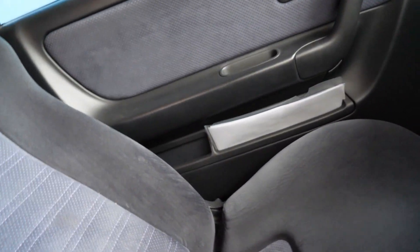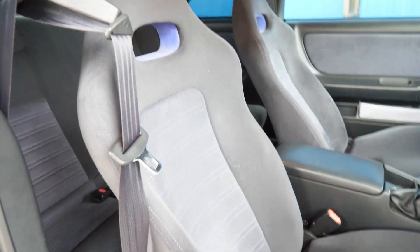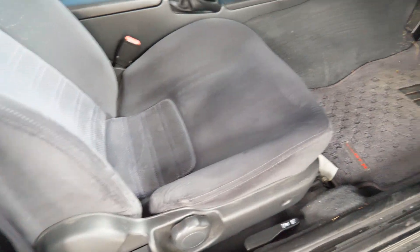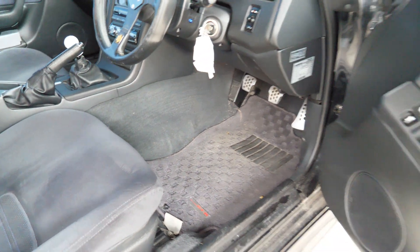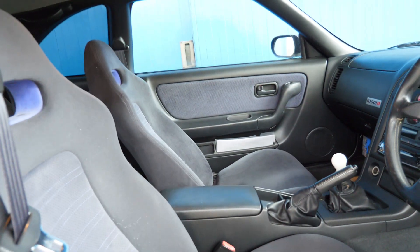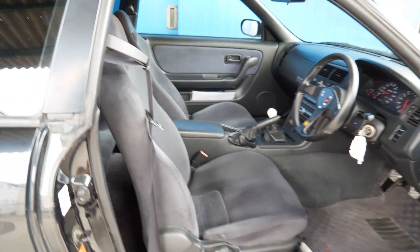The back carpets look good. Here are the seats — overall pretty good condition on the interior, no sagging on the headliner. The seats are in pretty good shape, no tears or anything like that. Carpets and door panels on both sides are in pretty good condition.